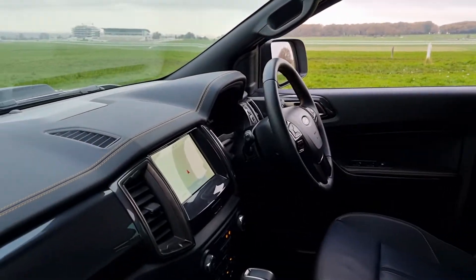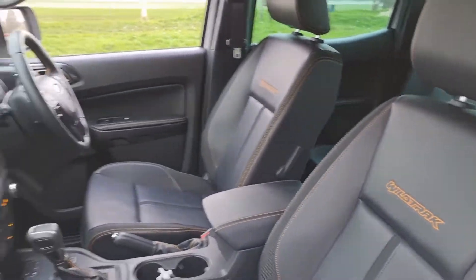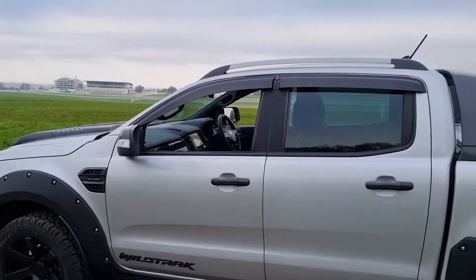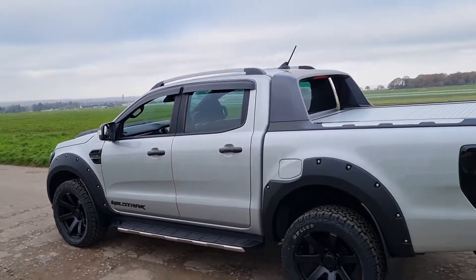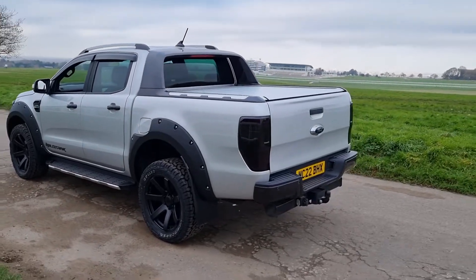It's the new shape 2022 vehicle. It's got navigation, full leather, and Wildtrak embossing on the seats. It's very car-like to drive — the drivability is very good compared to other pickup trucks on the market. You've also got quite nice car functionality in there: heated seats, touchscreen navigation, etc., which I'll show you when we go inside.